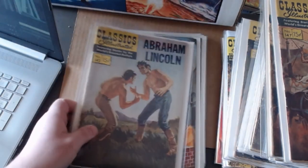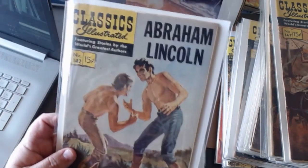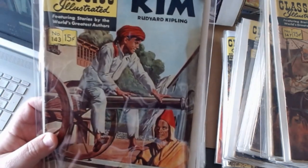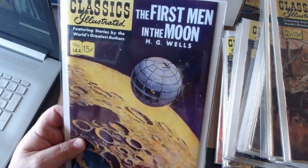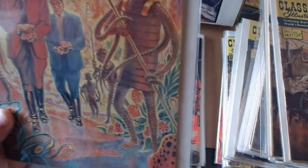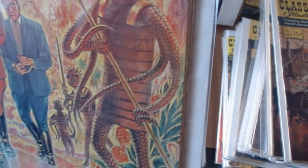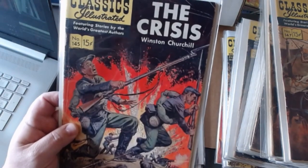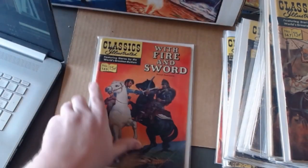Now one hundred forty-two is Abraham Lincoln. Here's Kim — written by the same person that wrote The Jungle Book. First Men in the Moon — a great cover. They did another cover which is pretty cool too — check out the moon men: they don't exactly have fingers, they just kind of wrap their coils around things. Very, very cool. And The Crisis by Winston Churchill — not the one you're thinking of. This is about the Civil War. With Fire and Sword.